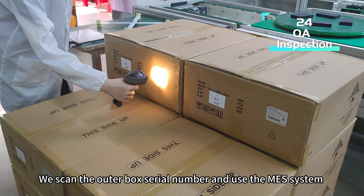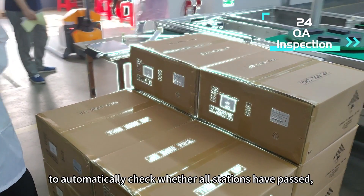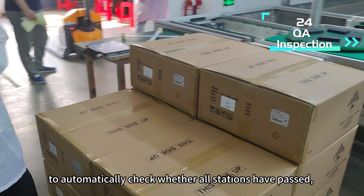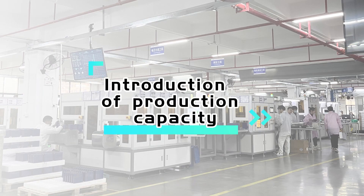We scan the outer box serial number and use the MES system to automatically check whether all stations have passed, pushing the product to QA for inspection.